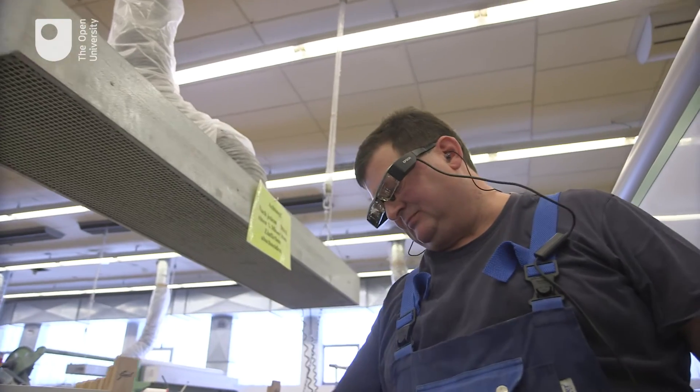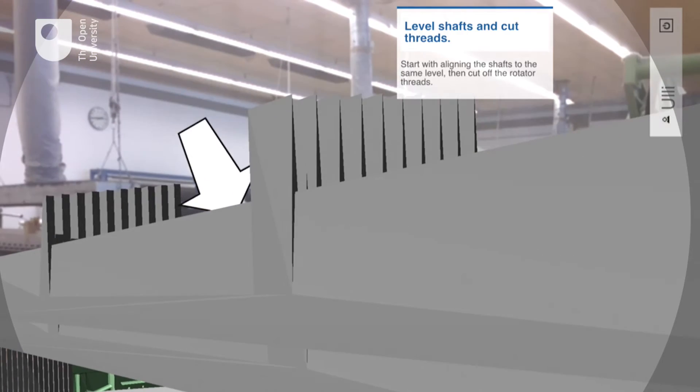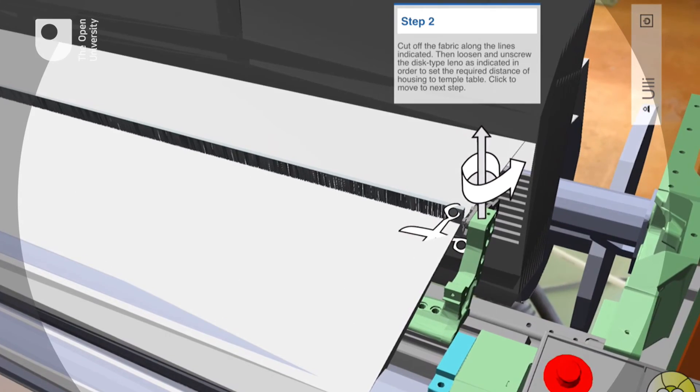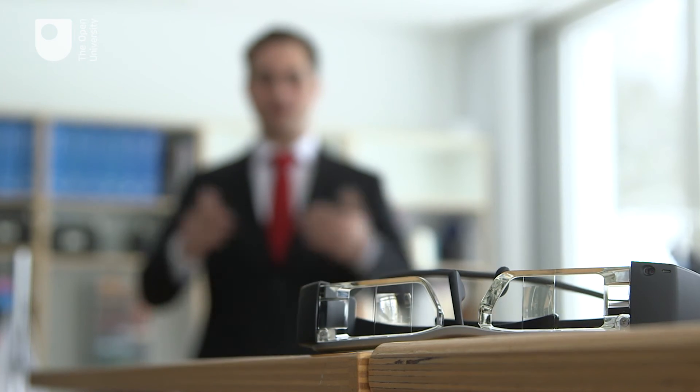Augmented reality and wearable computing are going to be game changers. They provide an unprecedented level of immediacy, almost like a direct upload to the brain. My work at the Open University reduces the level of dissociation, narrowing the gap between abstract knowledge and its practical application. Augmented reality and wearables help do this in an engaging way, bringing education and training to life.